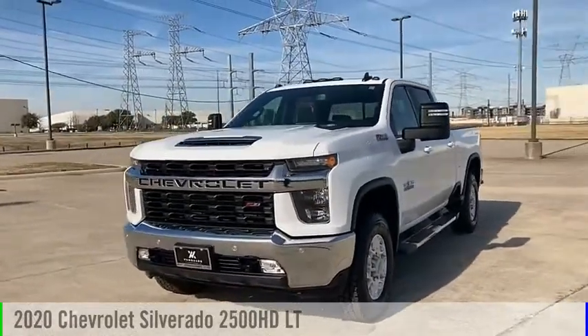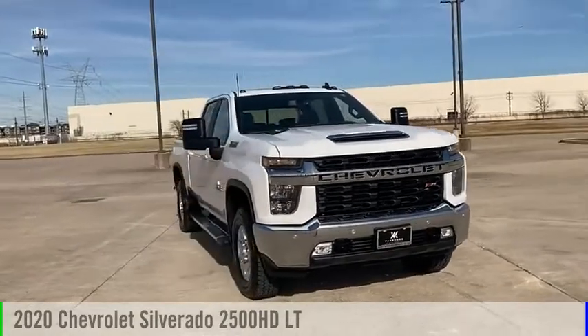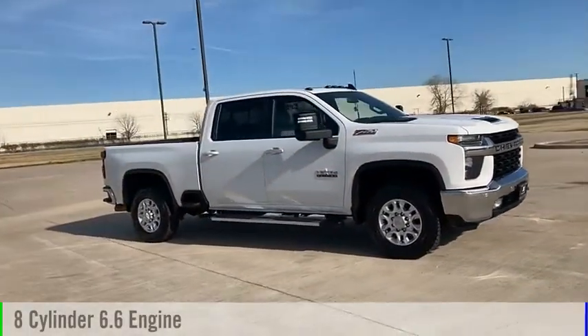Come test drive the 2020 Silverado 2500 HD. This vehicle is powered by a four-wheel drive, eight-cylinder, 6.6-liter engine.